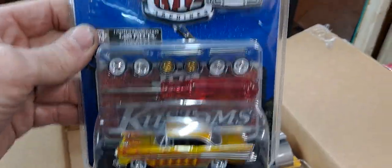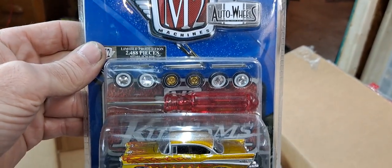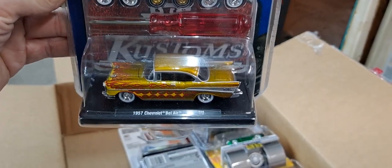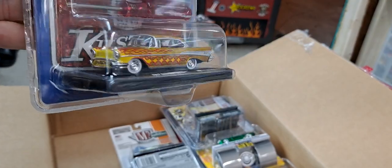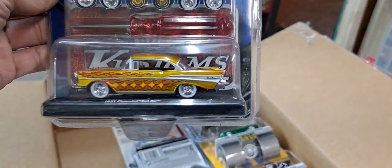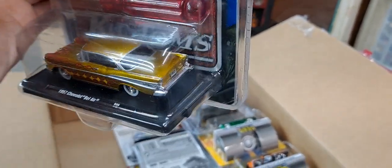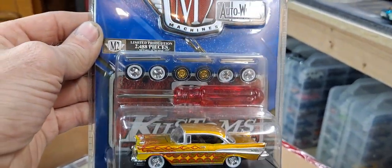Now this is a casting I do collect, and it is not a chase — limited to 2,400 pieces. This is a 1957 Chevy Bel Air in gold with flames. I don't know why that ain't cracked open — all the 57s are loose.